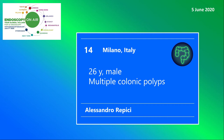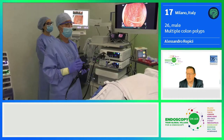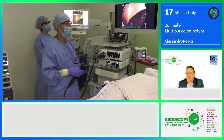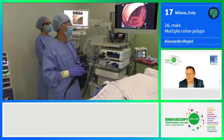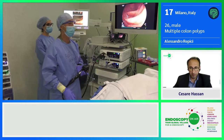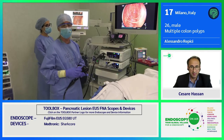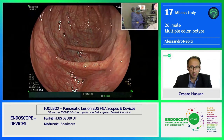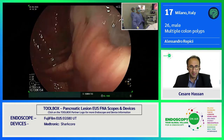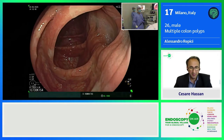Welcome to Endoscopy on Air 2020. Watch Alessandro Repici in a young patient with multiple colonic polyps. He's a 26-year-old patient with no family history of cancer or polyps. He was referred to us because he had a colonoscopy due to symptoms, during which a couple of polyps were detected, but the bowel prep was not good. So the referring physician sent him to us for a new colonoscopy plus additional resection of polyps just in case.